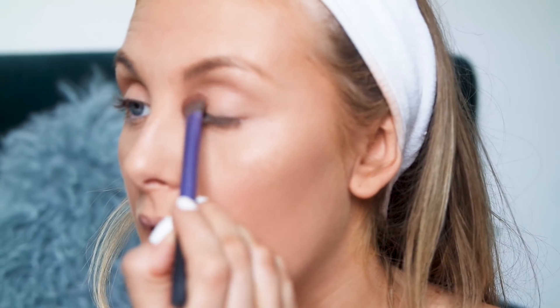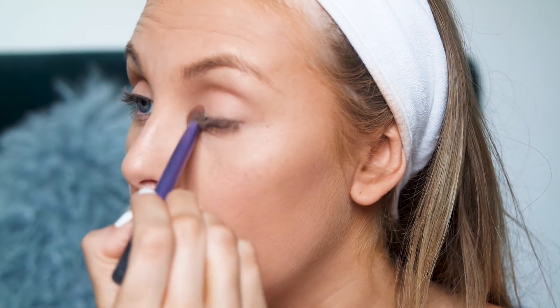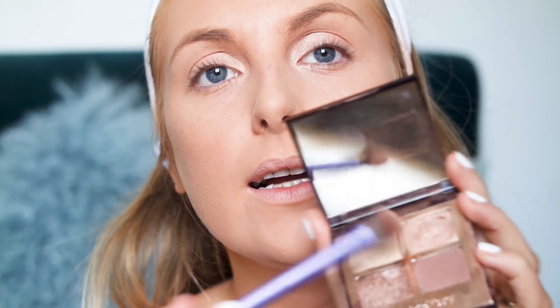I get this shimmery light shade — a creamy color — and I do the inside corner of my eye. I sometimes drag it down too because I've seen other people do it on the internet and it looks nice, so that the corner of my eye is highlighted.